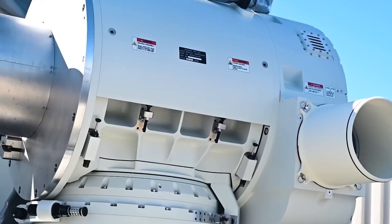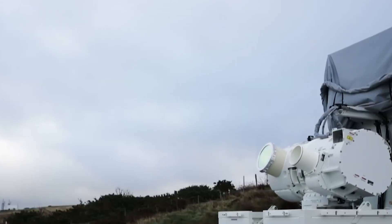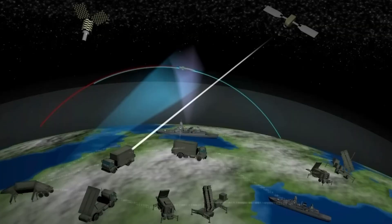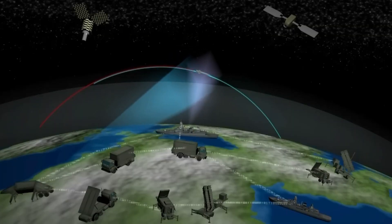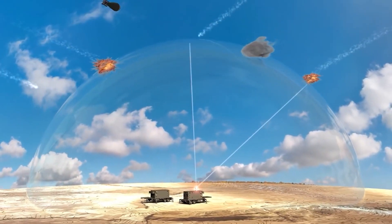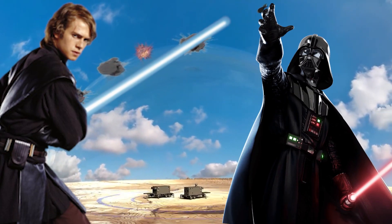Today, the Dragonfire proves to be a weaponized marvel in its potential and capability. With current technological advancements, humanity has finally managed to implement the Star Wars program to create legitimate laser weaponry and defense systems. Yet somehow, we still don't have lightsabers.